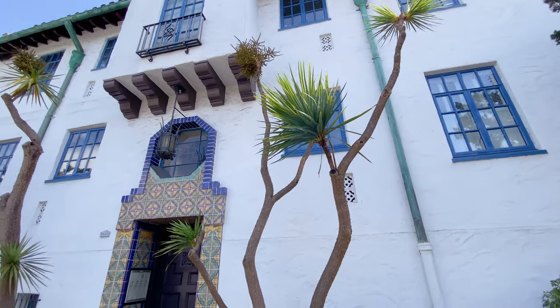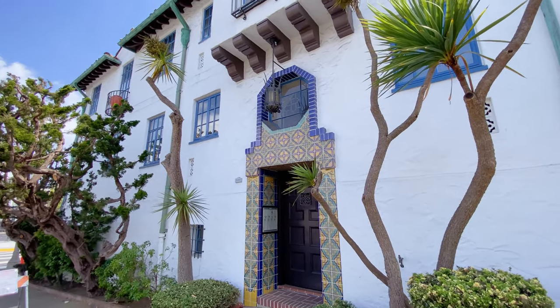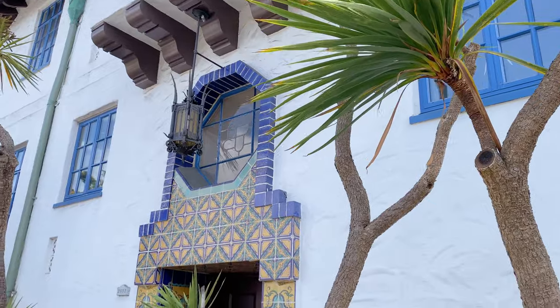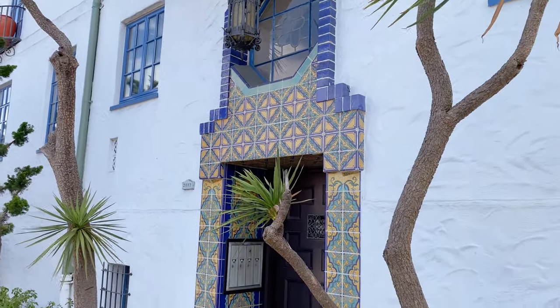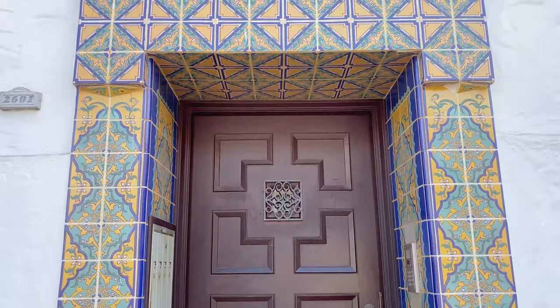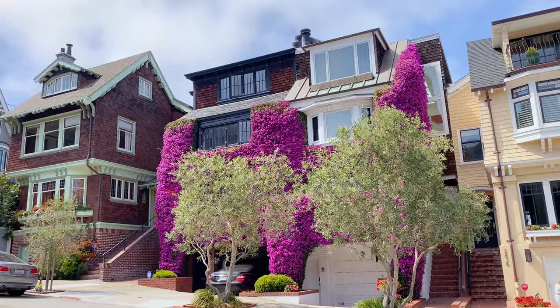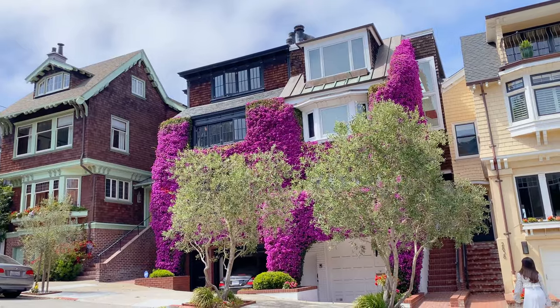Our next stop happened to be a realty company which caught our eye. This building also reminded us of Morocco — the color of the building with mosaic tiles and lanterns screamed Morocco to us. It was so interesting to see how other parts of the world came alive in different parts of the city.